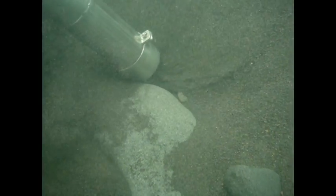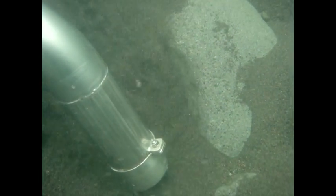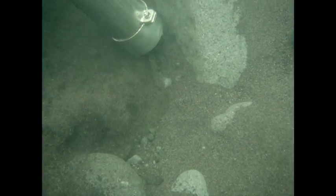Once operating, the Vortex impresses with its ability to move larger rocks and sediment with an unrestricted 4-inch diameter over the entire length of the assembly, resulting in greatly reduced downtime due to blockages.